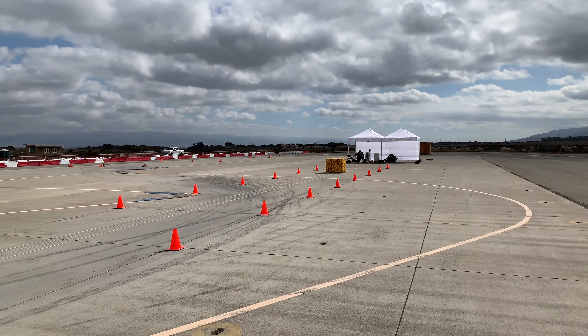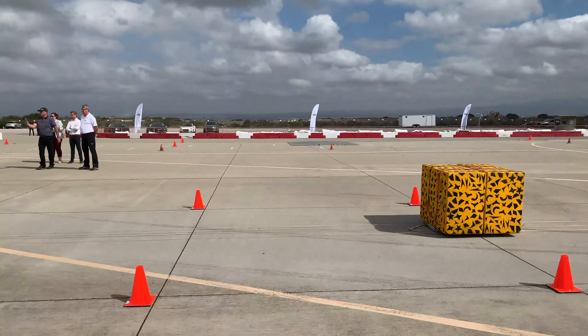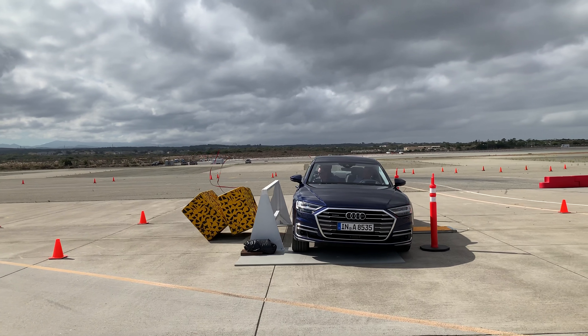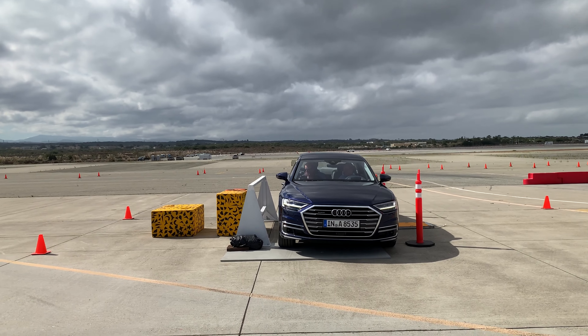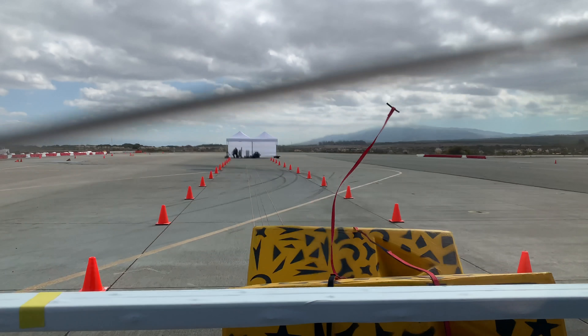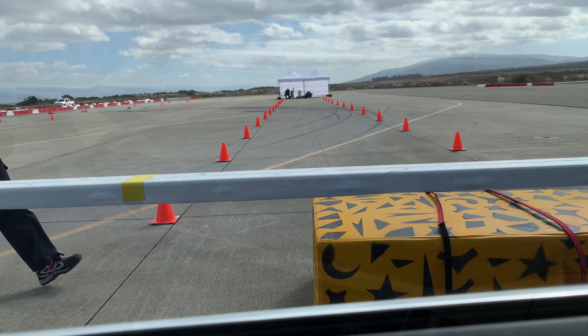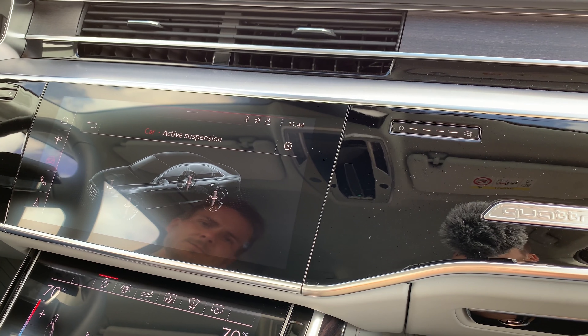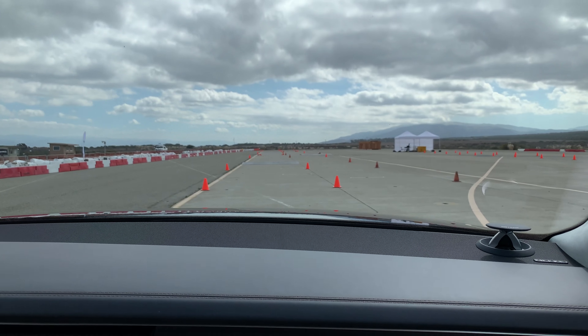Next up are a pair of demos of Audi's predictive active suspension system. The first demonstration is what happens when the car senses that a T-bone accident is imminent — it will raise the side of the car up three inches to protect the occupants. The first round will be deactivated so you get an impression of what the car is doing inside, and then the next rounds are with the system active.